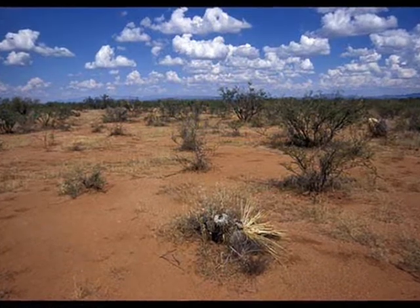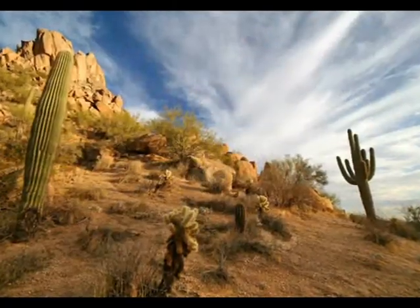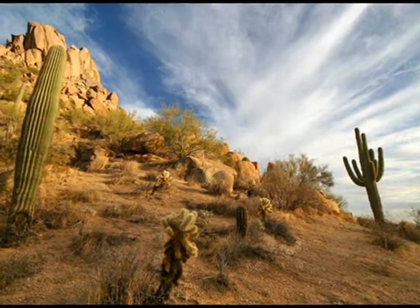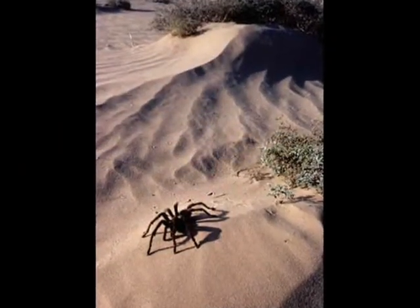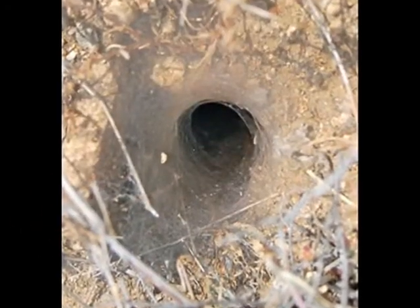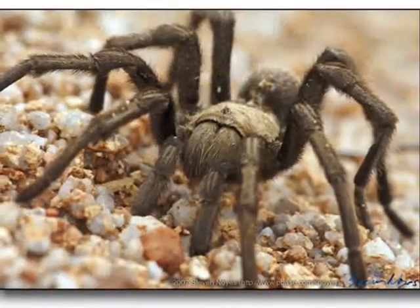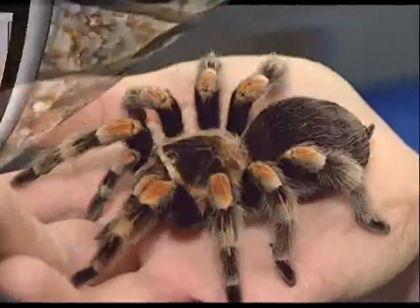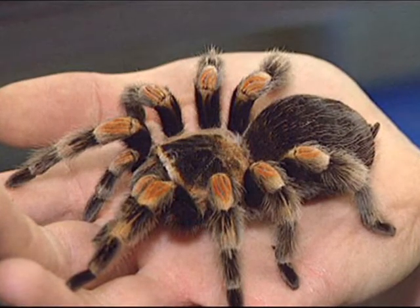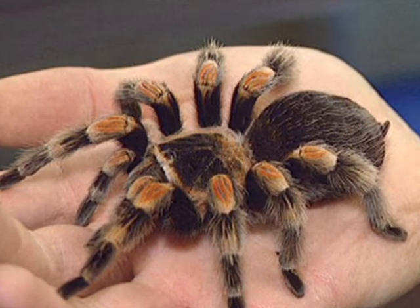I'm going to tell you about some of the other popular animals here in Arizona that I've seen. Living near the desert, I've seen several tarantulas. Tarantulas can grow to be 4 inches long. They live in the desert soil in holes under the ground. They eat insects, lizards, and other small animals. A lot of people are scared of tarantulas because they're so big and hairy, but they are very docile creatures. As long as they don't feel threatened, they won't hurt you.